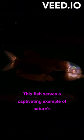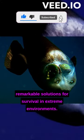This fish serves as a captivating example of nature's remarkable solutions for survival in extreme environments.